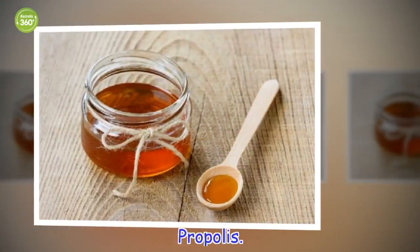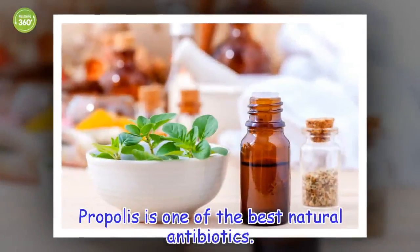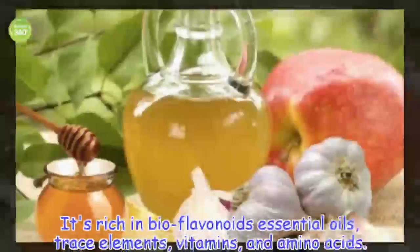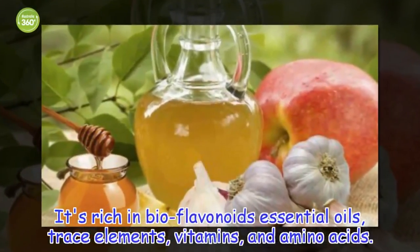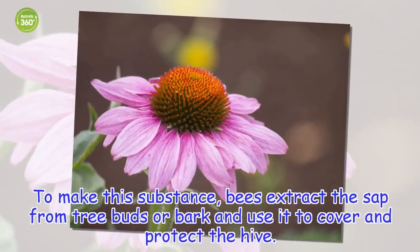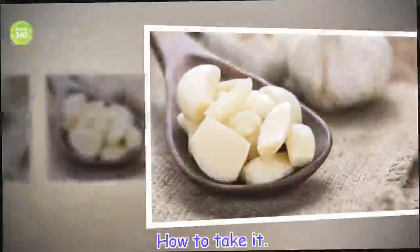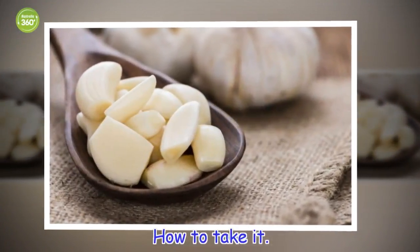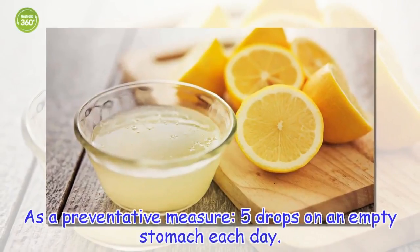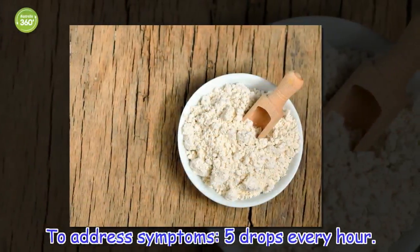Propolis is one of the best natural antibiotics. It's rich in bioflavonoids, essential oils, trace elements, vitamins, and amino acids. To make this substance, bees extract the sap from tree buds or bark and use it to cover and protect the hive. How to take it: as a preventative measure, 5 drops on an empty stomach each day. To address symptoms, 5 drops every hour.